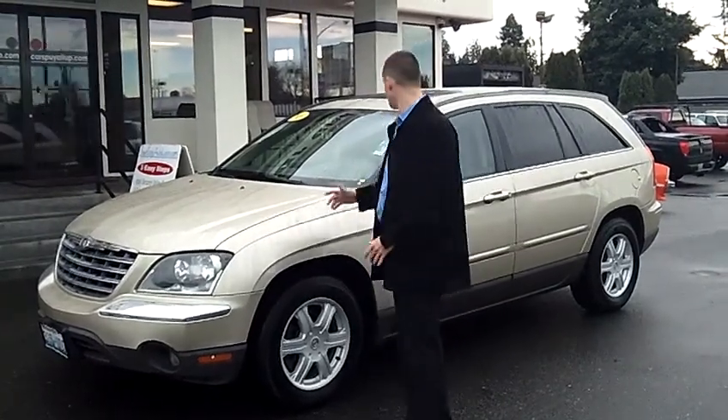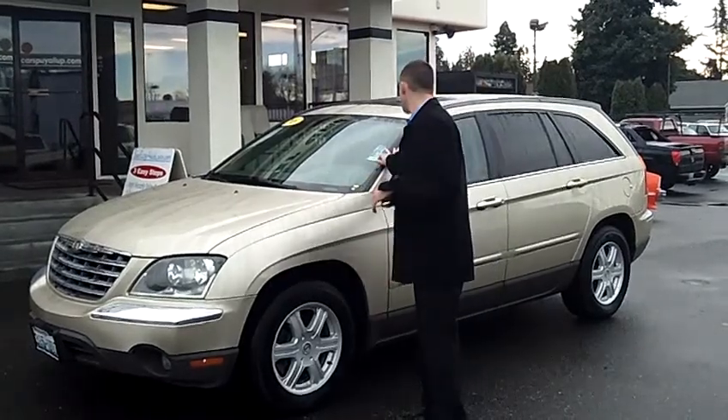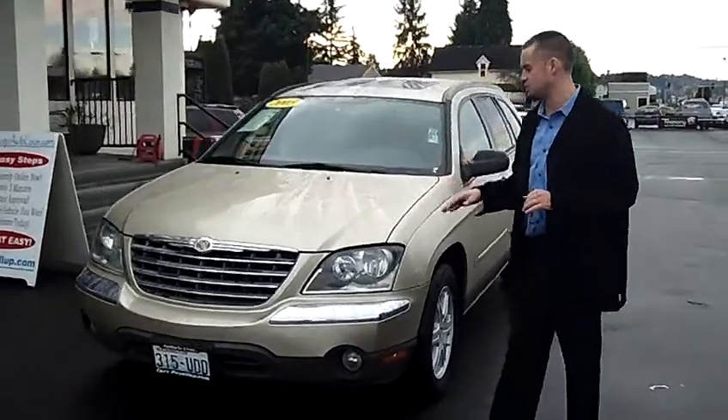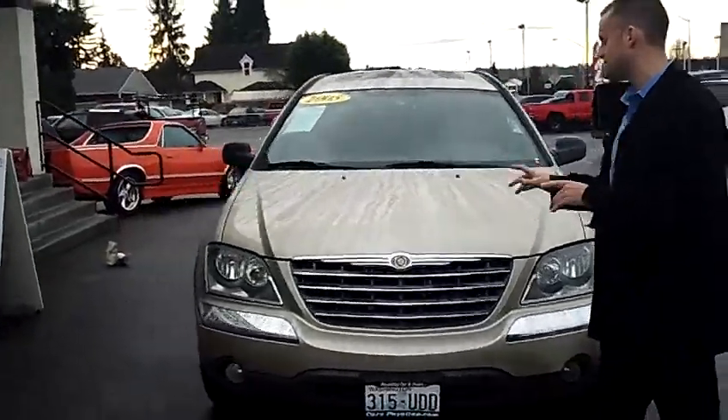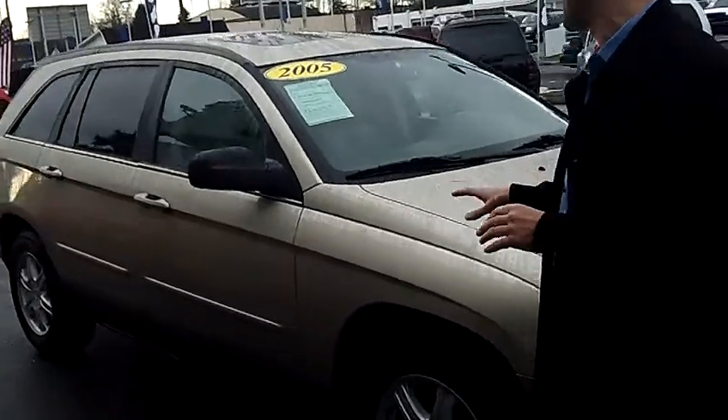Hey folks, Adam Ashby here with Puyallup Car & Truck. I'd like to show you our 2005 Chrysler Pacifica Touring, stock number 79256. This local trade-in is in excellent condition. As we walk around the Pacifica here, I'd like you to take notice of the condition of the exterior — the paint and the body itself are still in excellent condition.